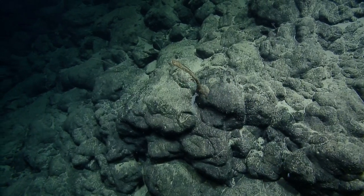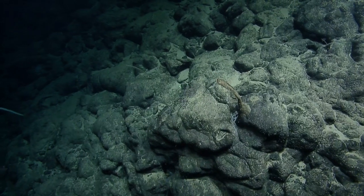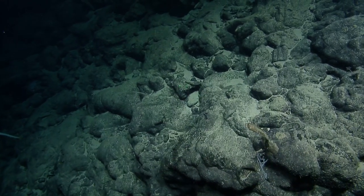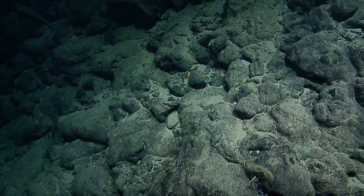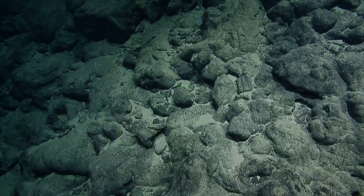We have viewers from 12 different countries tuning in right now. The country with the most viewers is the US, then Australia, the UK, Japan, Canada, South Africa, Malaysia, Hong Kong, Finland, Denmark, Germany, and Belgium. So we need more recipe ideas — looks like we have some good sources.